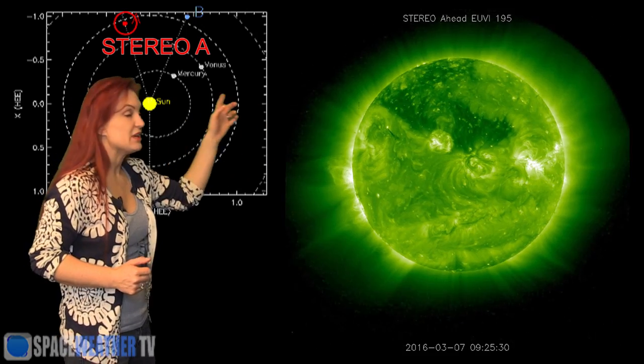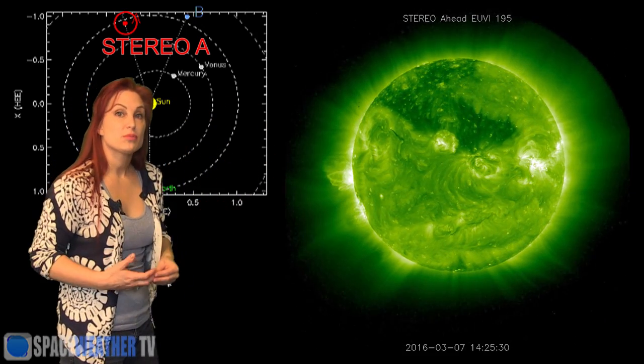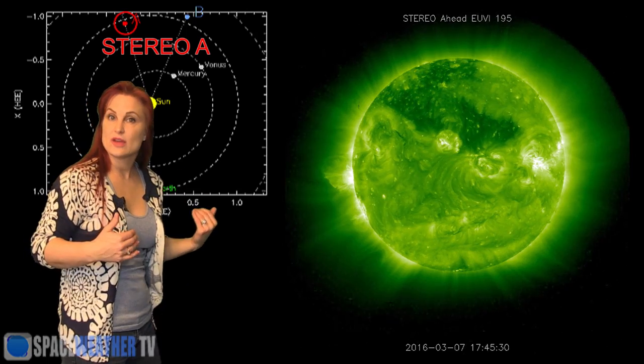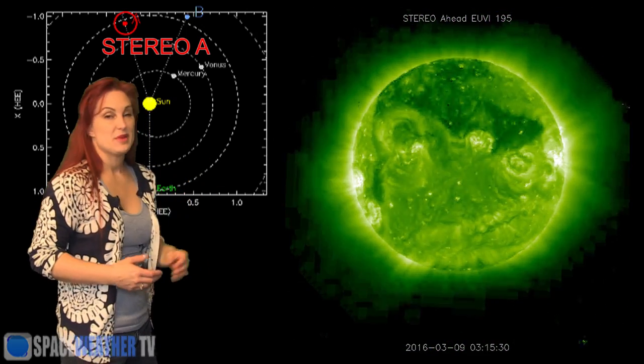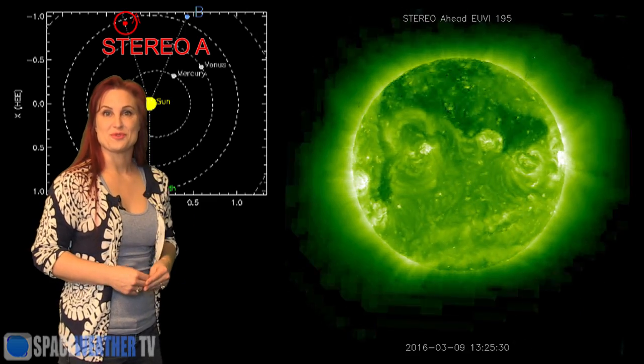Now you also see that big dark region? That is a coronal hole and that could provide us some fast wind back here at Earth-side in about 12 days or so. See, aurora photographers — you can take a break but get ready, because in about two weeks we're going to be expecting some fast wind which might cause us to get another solar storm.